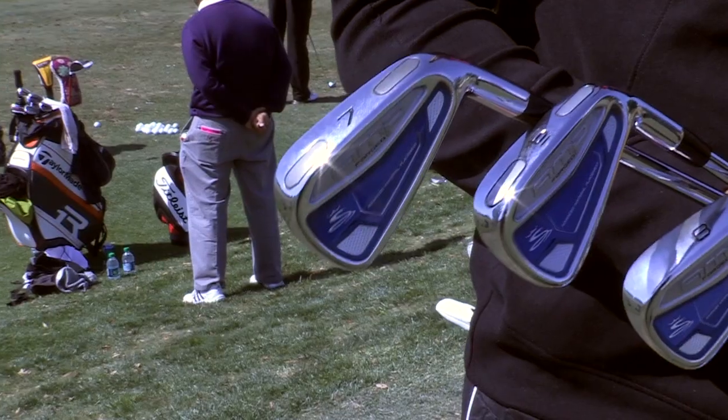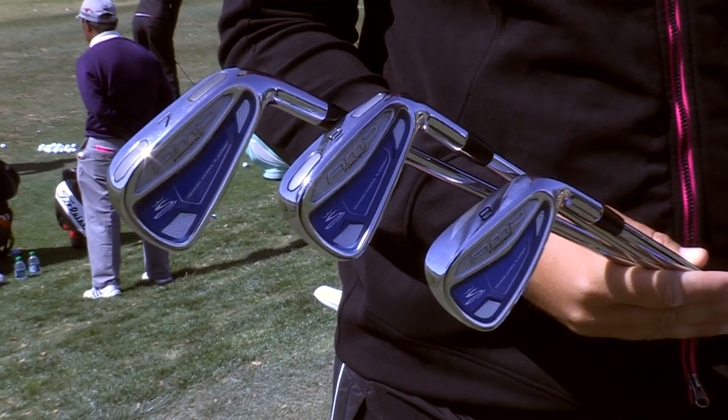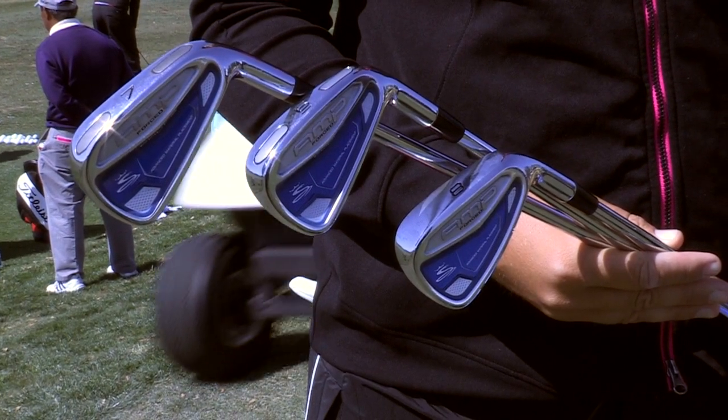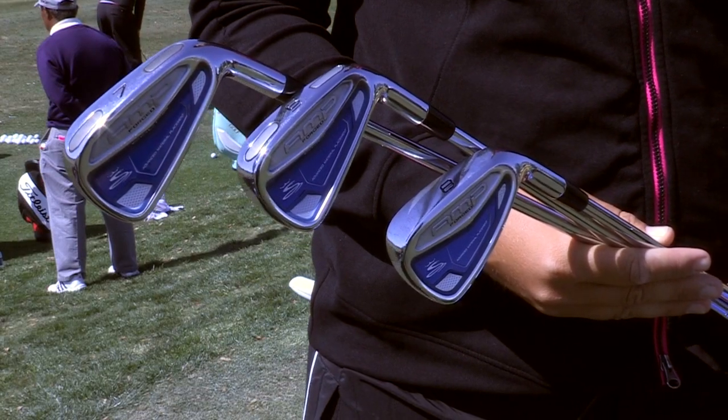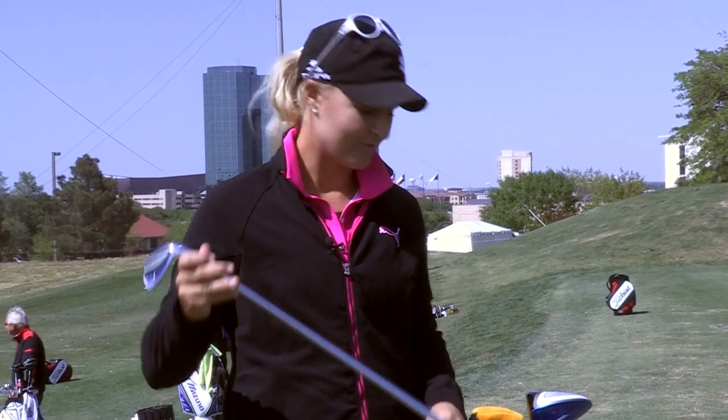Cobra has actually customized some blue irons for me, the Amp Forged. I played these last year too and it's the best iron I've ever played. I like blue because I'm from Sweden, so I have a gap wedge all the way up to a 4 iron.